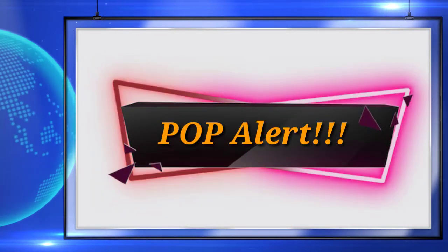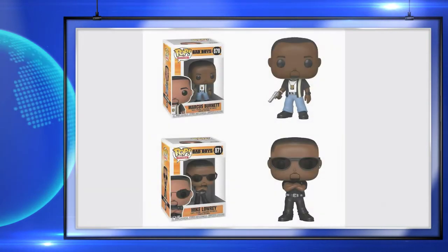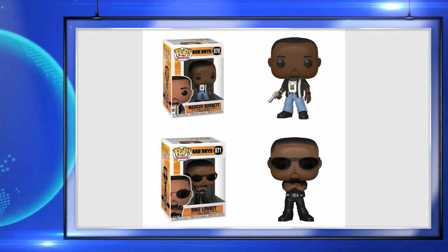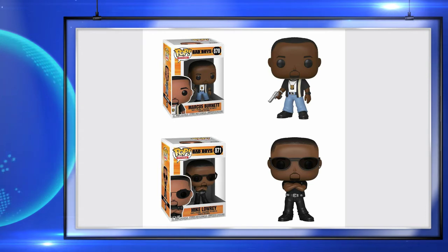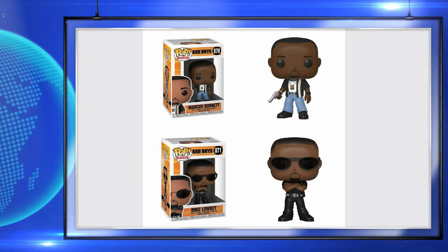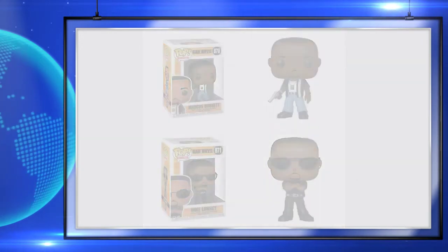The next pops I'm really excited about — there are two of them and they're Bad Boys pops. I think these are long overdue. I really did like the Bad Boys movies growing up and they do have the third one coming out, so I see why they're releasing the pops. I think they should have been released a long time ago, but these pops look nice, they fit the characters well, and I'm really happy to see them.